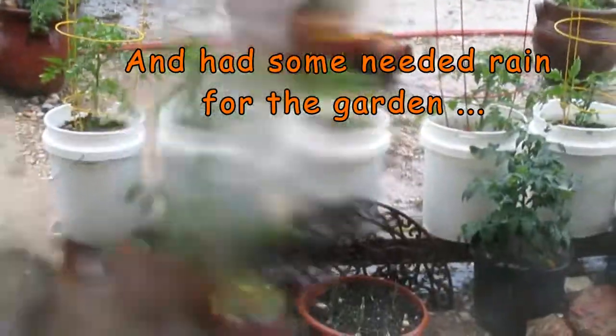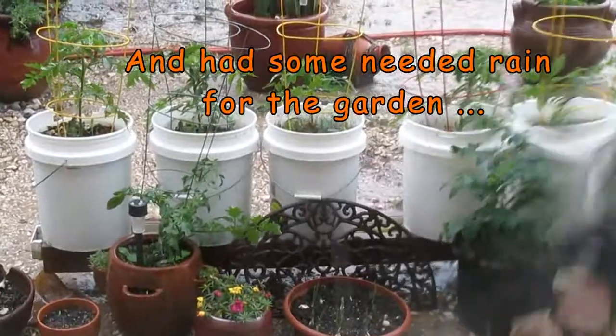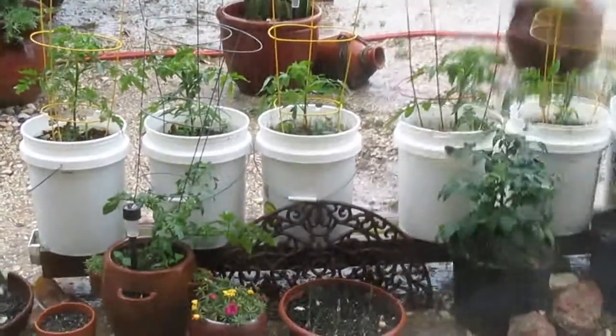Well, the garden's planted and we're having a little hail storm. But it's just pea-sized so far, so I think we'll be okay.